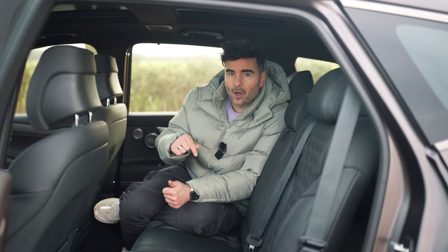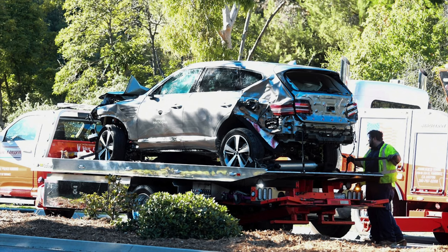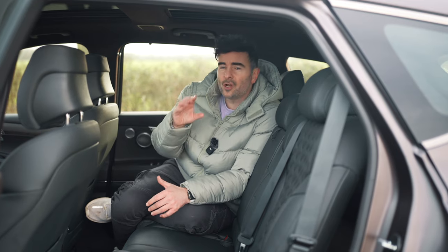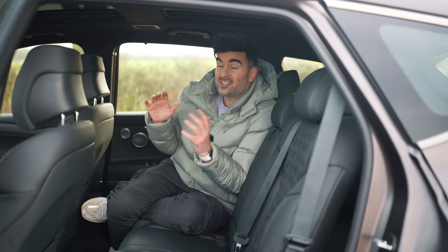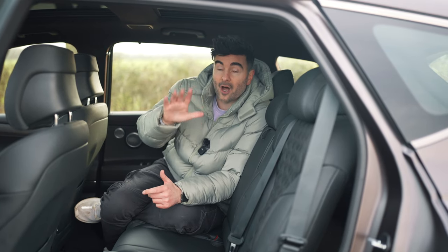Interesting fact: Tiger Woods almost died in this car. The Genesis GV80 saved his life. He was traveling at around 87 miles per hour, hit a tree, and he walked away. That just shows just how safe this car is. It's got 10 airbags and it's got the highest safety rating, the Euro NCAP 5-star.